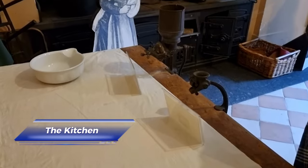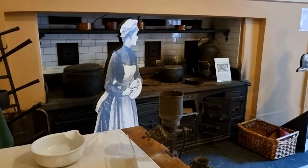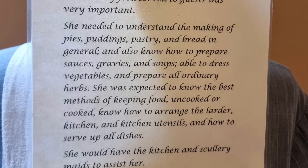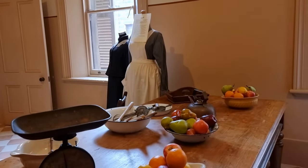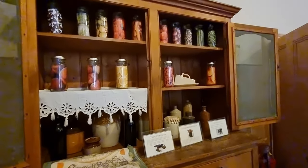The kitchen is the heart of the mansion and the cook is third in seniority amongst the female staff, behind the housekeeper and the ladies' maid. The standard of food served was very important and the cook had to be very knowledgeable not only in food preparation, but also in how to run the kitchen, in stocking the kitchen, and also know the best methods for food preservation.